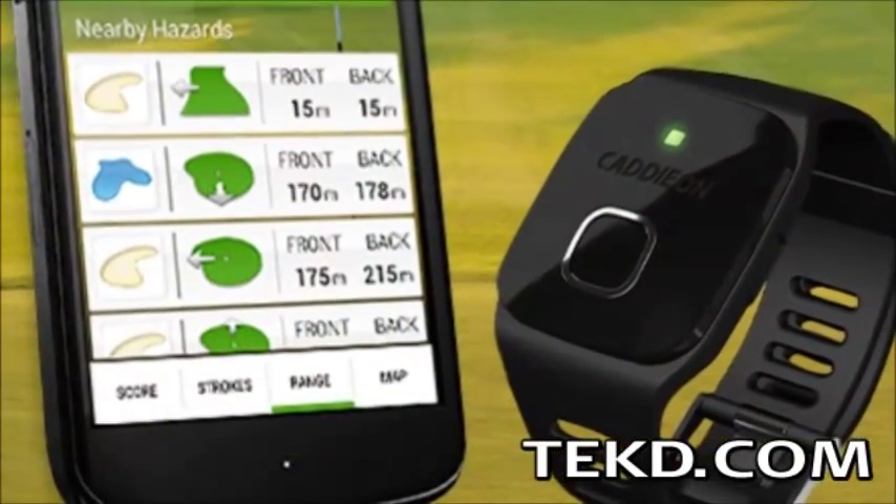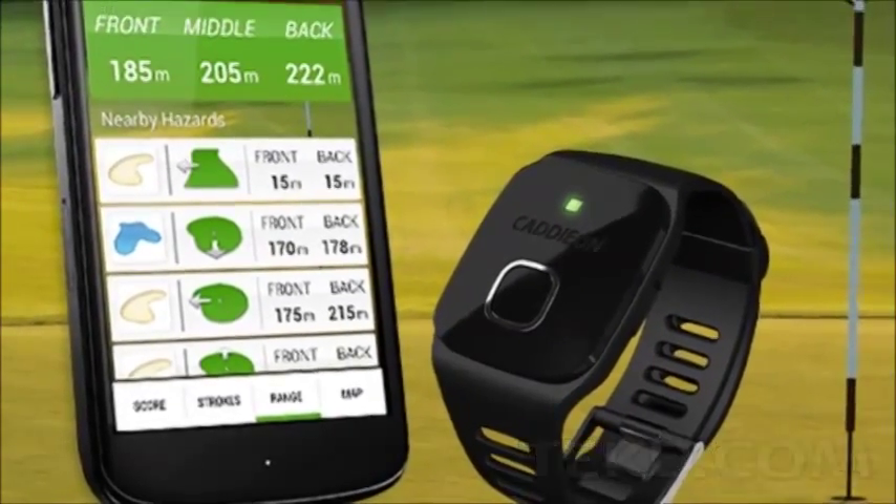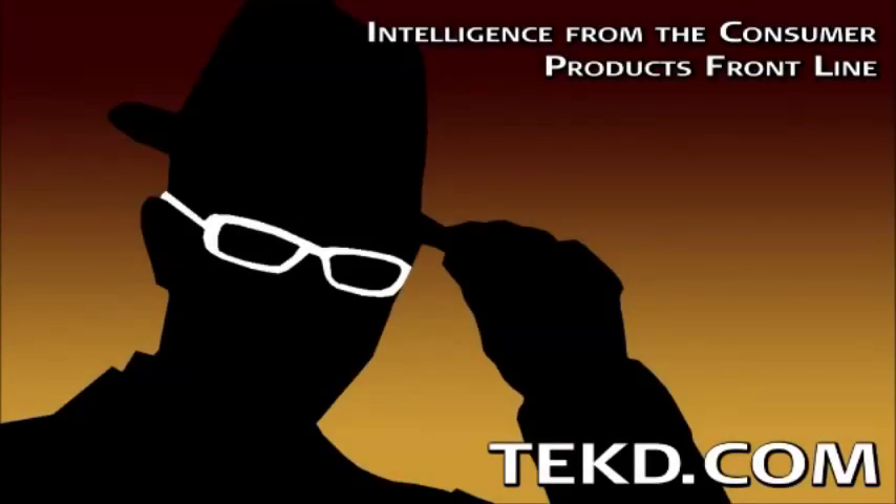CaddyOn is seeking funds through Indiegogo and is targeting a spring release of their product for $399. I'm TK for Tech Team.